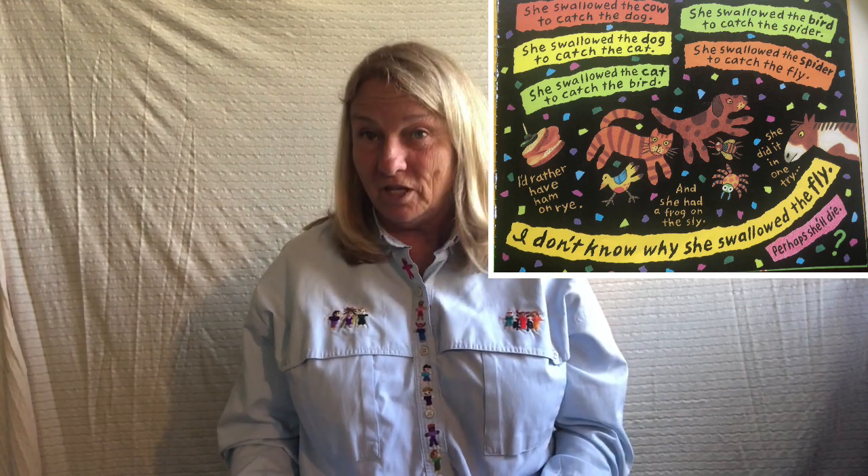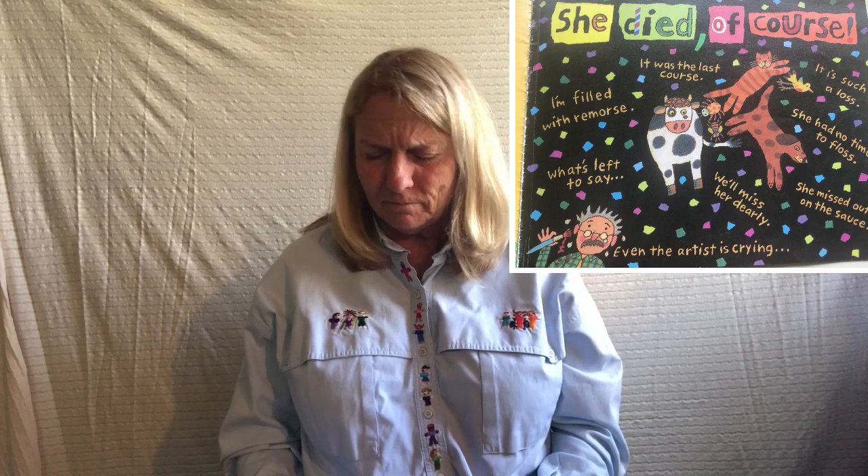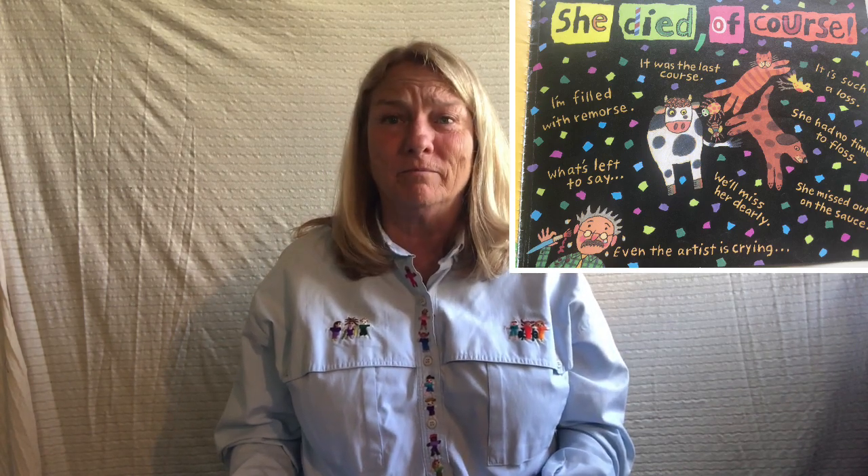And the bird says, 'I'd rather have ham on rye.' And the cat says, 'And she had a frog on the sly.' And the horse says, 'She did it in one try.' There was an old lady who swallowed a horse. She died, of course. I'm filled with remorse. It was the last course. It is such a loss — she had no time to floss. She missed out the sauce. I miss her dearly. Now look at the bottom of the page — there's a picture of the artist Sims Taback, and even the artist is crying. On the very last page it says: Moral — never swallow a horse. Here lies an old lady.